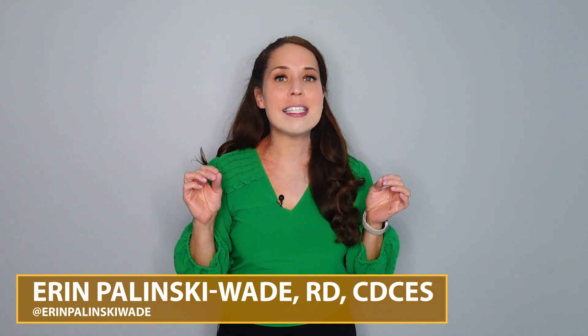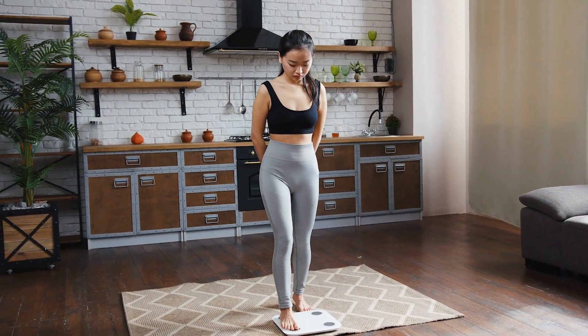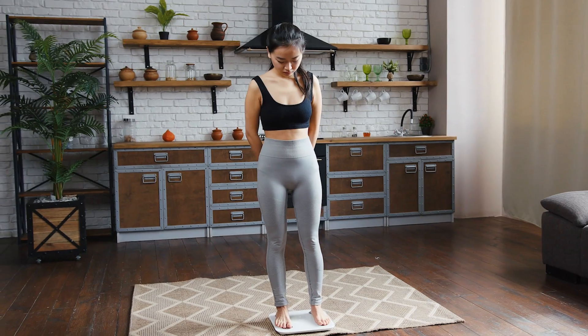I'm Erin here with Healthy Mom Happy Family, and I have been hearing from more and more of my clients and viewers that sea moss is the latest weight loss supplement. But is that really true? Today I am diving into the research to give you all the facts so that you can decide if sea moss is right for you and if it truly helps with your weight loss efforts.